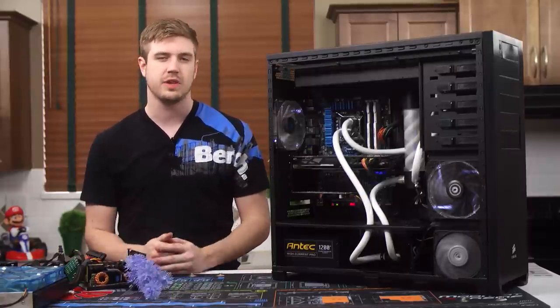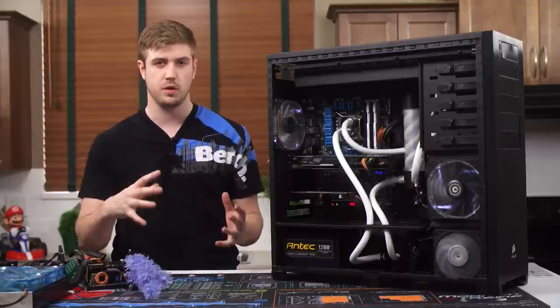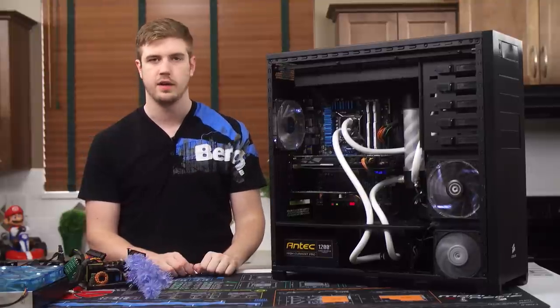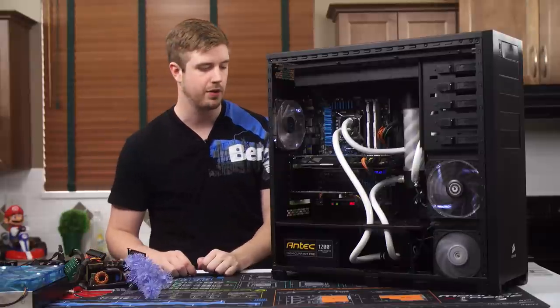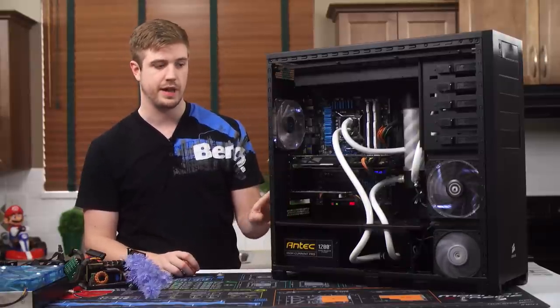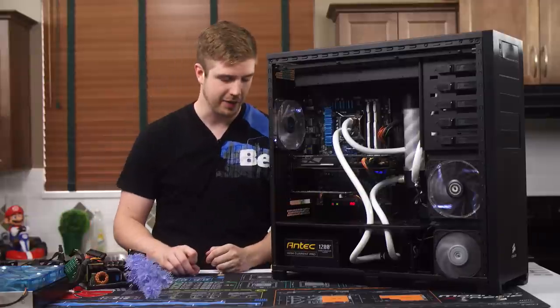It's in a Corsair 800D, which was a hand-me-down from Linus's wife's computer at the time — she has a much smaller, easier-to-manage case now. This thing is a beast and weighs a ton. I can carry it around, but it is actually very annoying, especially since I do bring it to LANs fairly often.